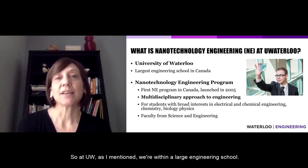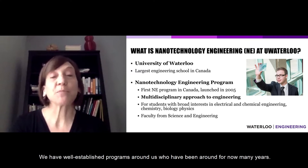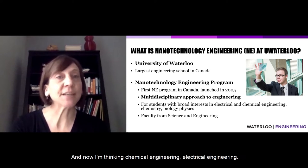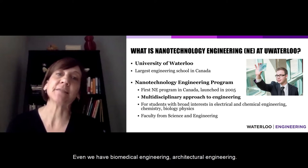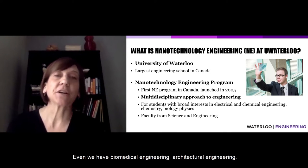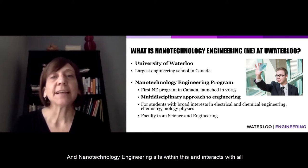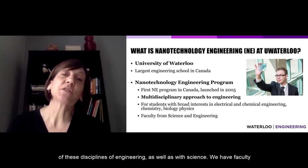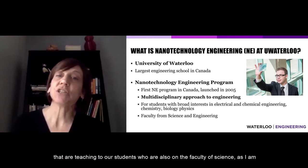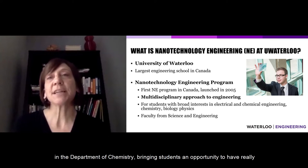At UW, we're within a large engineering school. We have well-established programs around us — chemical engineering and electrical engineering — but also newer programs like biomedical engineering and architectural engineering. Nanotechnology engineering sits within this and interacts with all these disciplines, as well as with science. We have faculty who teach our students and who are also on the faculty of science — as I am in the Department of Chemistry — bringing students an opportunity to have really broad interests.